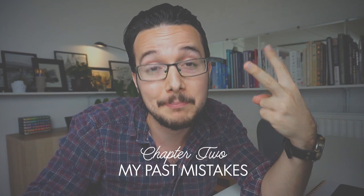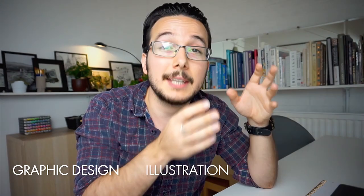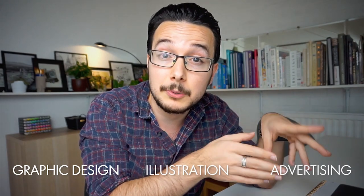Tip number 2: my past mistakes. The very reason I wanted to make this video is because I got rid of my personal portfolio website lately — I put it on hold, not knowing when or if I ever will activate it again. In this old website I broke my work down into 3 distinctive categories: I had a page for graphic design work, a page for illustrations, and another one for creative advertising work.